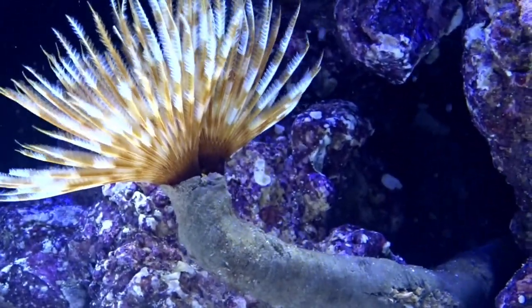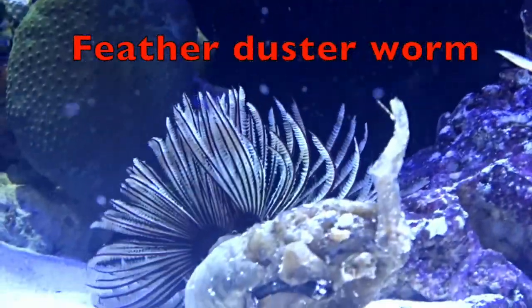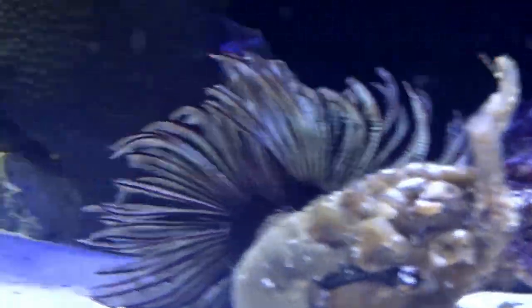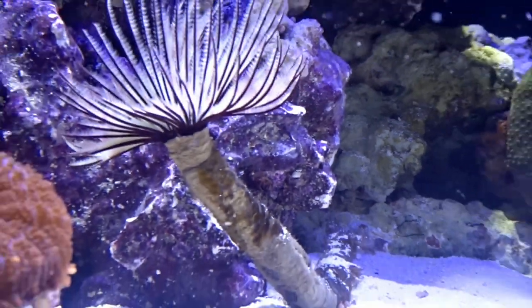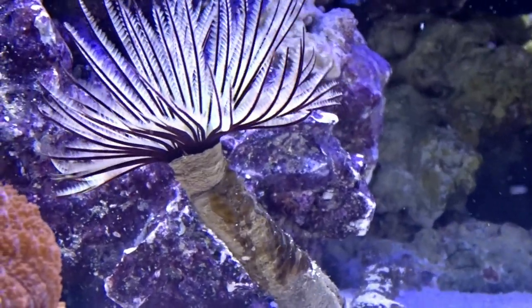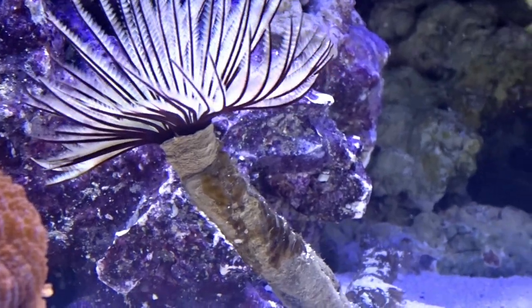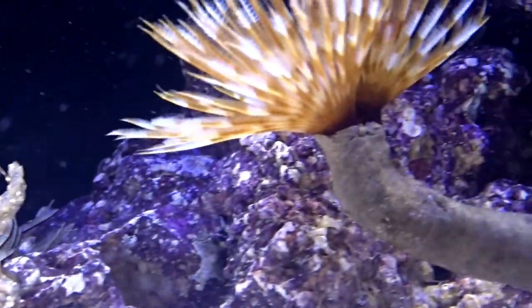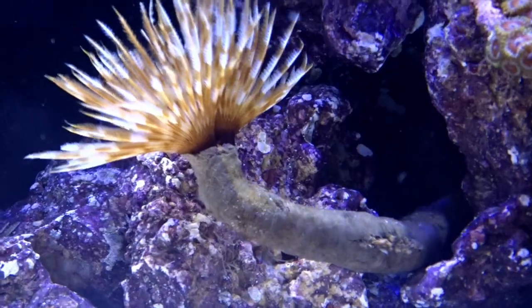A feather duster worm has a fan-shaped crown. It uses its crown to filter out small floating organisms which are directed toward its mouth. The mouth is located in the center of the crown. When food gets in, the feather duster worm closes its crown. Watch this demonstration — I'm going to place my finger in the feather duster and that will make it close its mouth. That's how it catches its food.